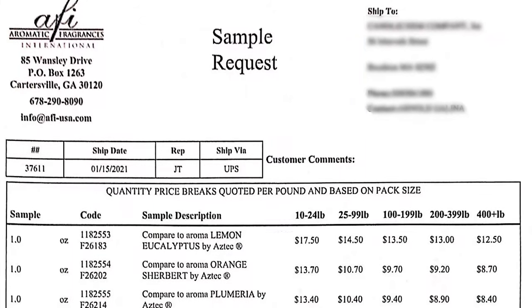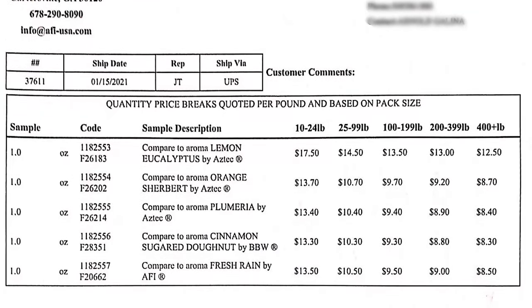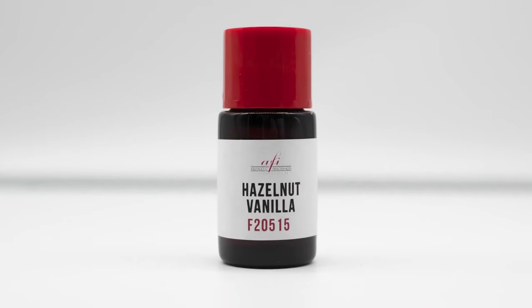After the evaluations have been completed, we will then send you one of your very own one ounce sample and a tiered price sheet. We provide these one ounce samples to you as an additional measure to make sure that you like the scent before ordering a larger shipment.